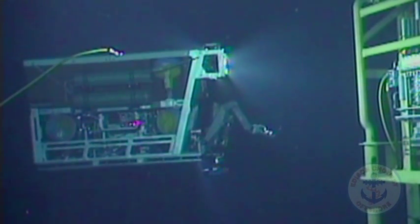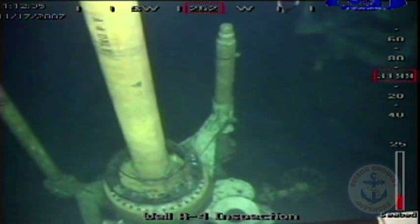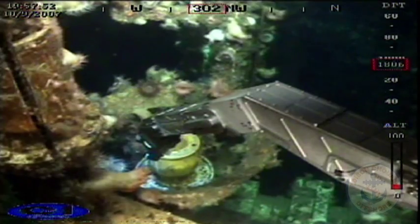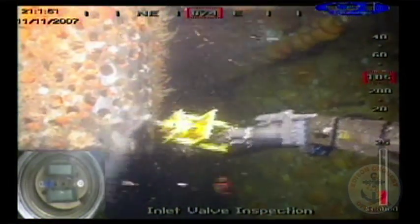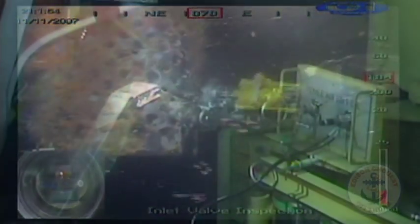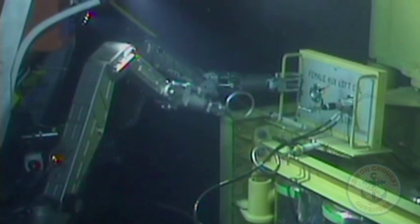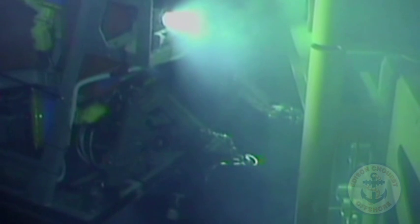In a subsea construction, or in an IMR — inspection, maintenance, repair — or light well intervention, the ROV is the eye of the vessel. That's why the ROV is so important today, because without an ROV you obviously can't execute some of the important tasks.